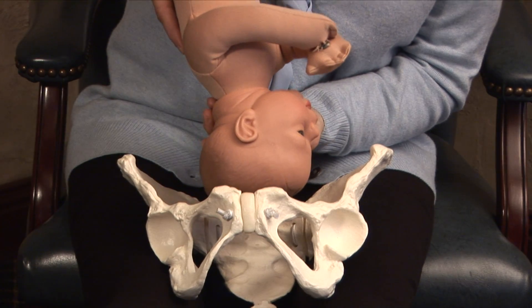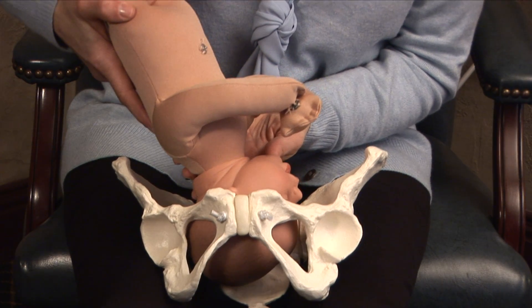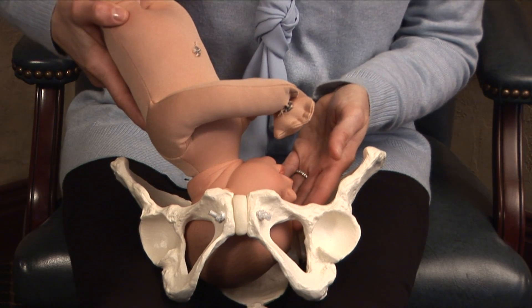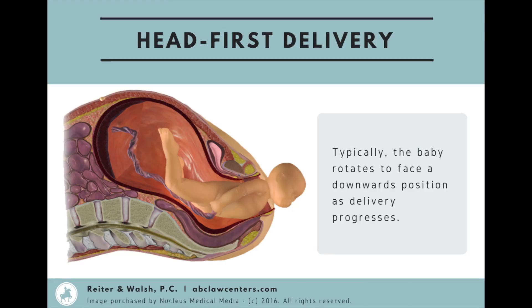For that first initial part of descent, coming in sideways, the baby is going to fit the easiest. As the baby is experiencing forces of labor, the baby's head then does have to flex for it to fit. Most babies, when they're making this transition, are going to be in an anterior rotation where the face is closest to mom's back.